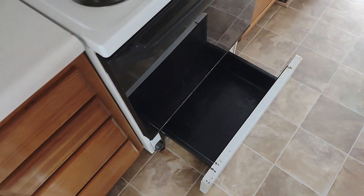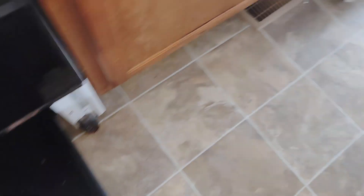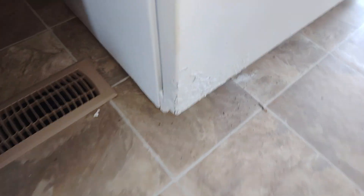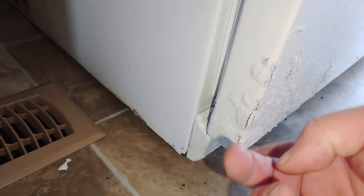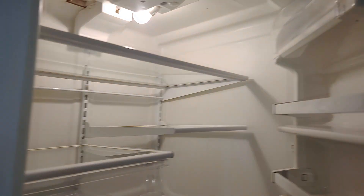So we come through the kitchen. We've got rust here on the stove — very rusty. The refrigerator is rusting out at the bottom. No one's going to want a fridge like that.